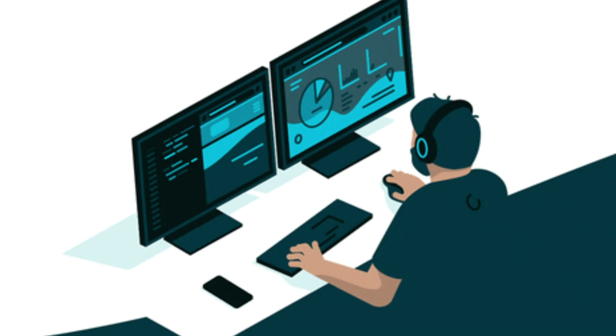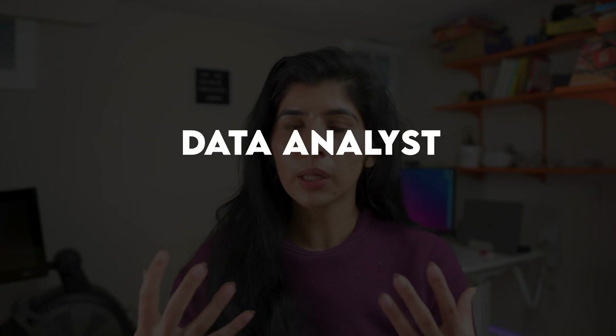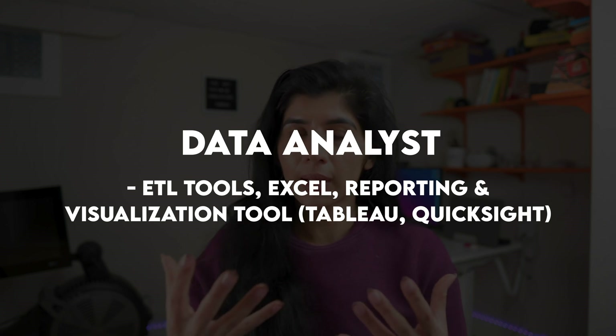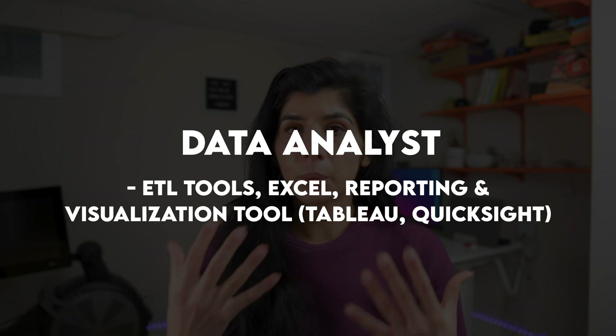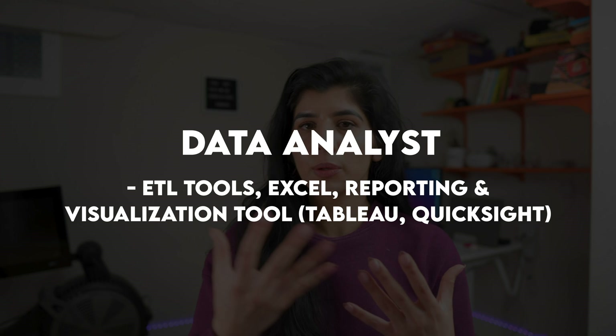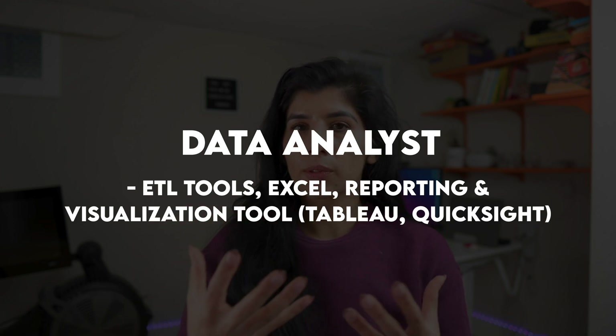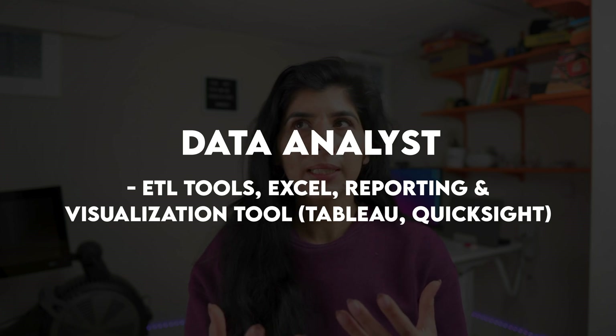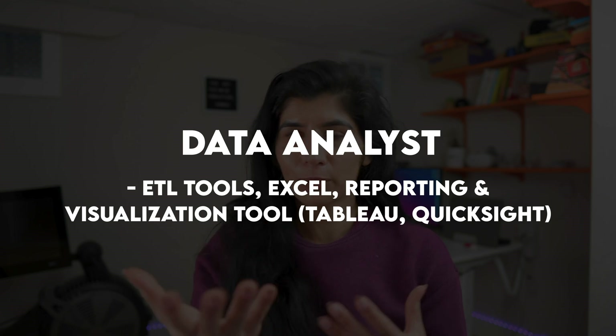The third category is software and tooling. For data analysts, this typically includes data extraction tools such as ETL tools, Microsoft Excel or Google Sheets for basic data analysis, and reporting and visualization tools such as Tableau, MicroStrategy, or Amazon QuickSight. Many data analysts also do reporting directly in Excel. Having a good understanding of those tools is important for the data analyst role.